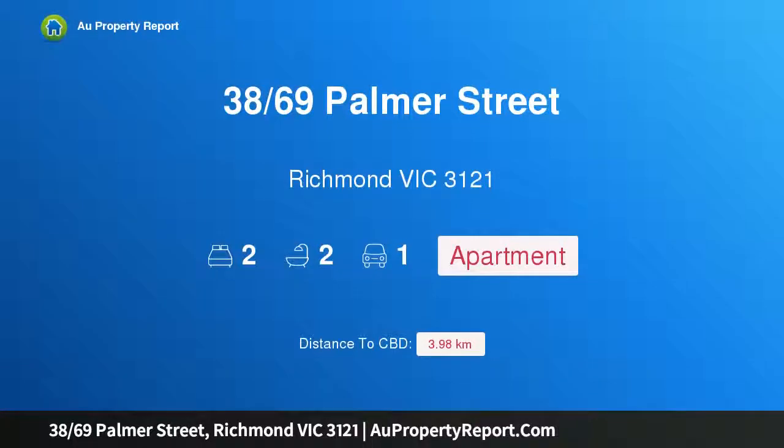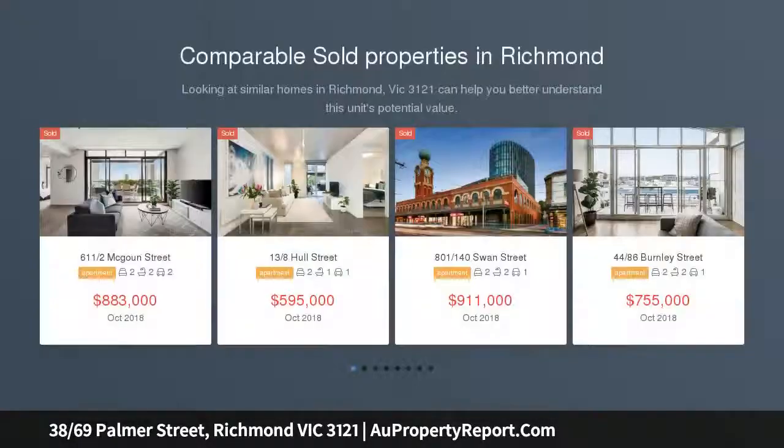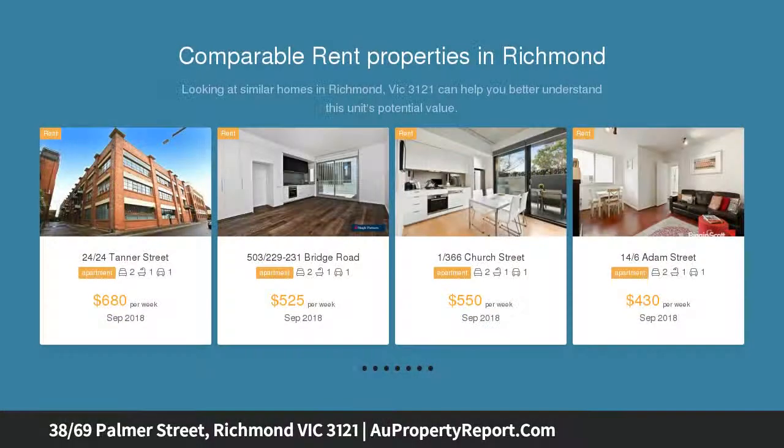I am glad to introduce property at 3869 Palmer Street, Richmond, Victoria 3121. Lifestyle, location, low maintenance — perfectly composed to provide a vibrant inner city lifestyle. This easily maintained contemporary apartment offers immense appeal to both first home buyers and astute investors.